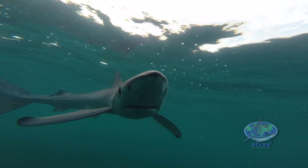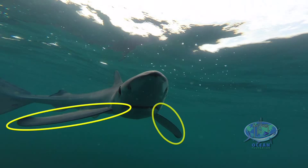And also on the blue shark you can see the large pectoral fins here. So this is your average blue shark.